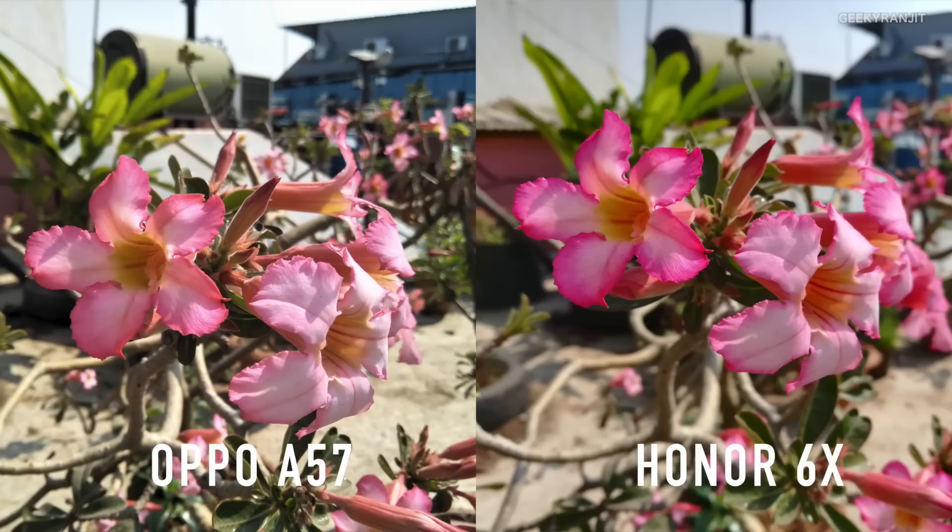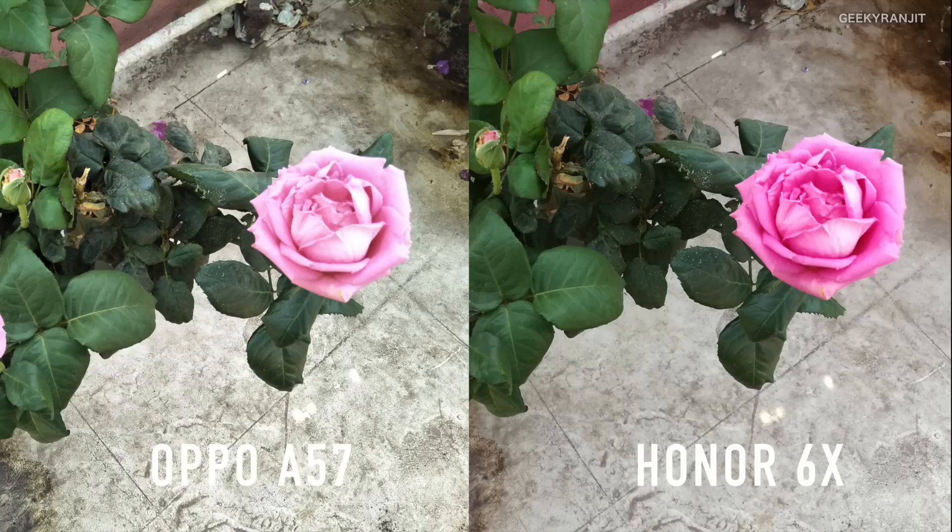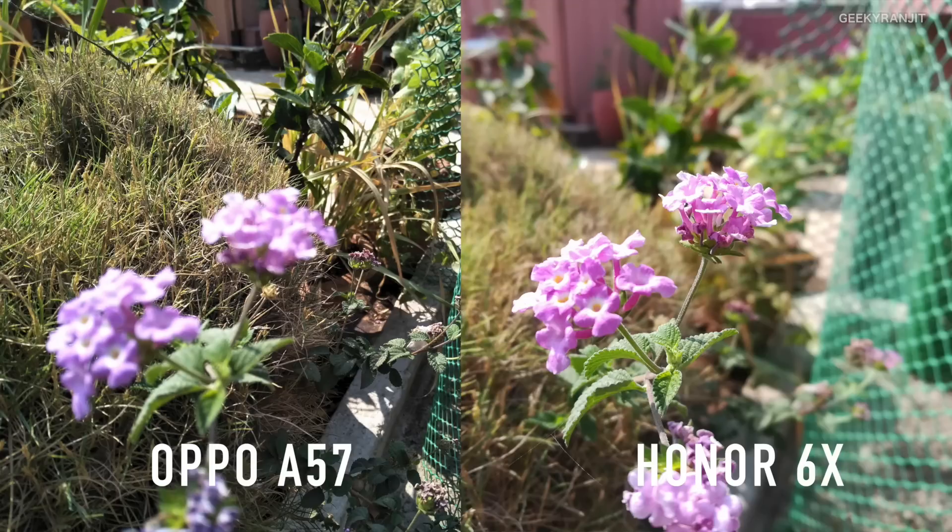In this particular picture, I would say the Oppo A57 did much better in terms of color accuracy — the Honor has actually boosted the colors too much in my opinion. This picture shows the extra saturation and color the Honor is adding. Yes, it looks attractive, but I feel it's not very natural.